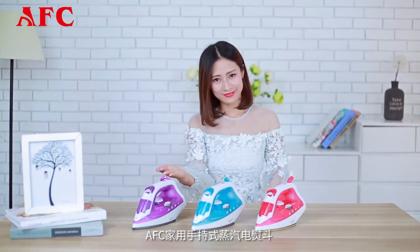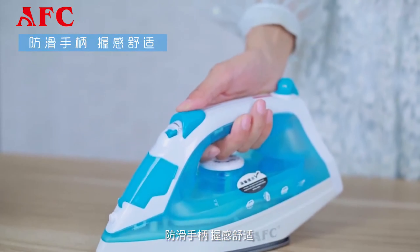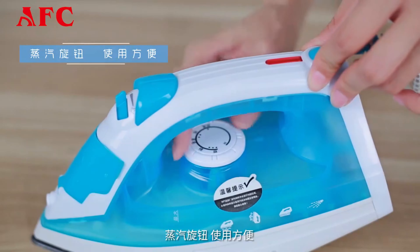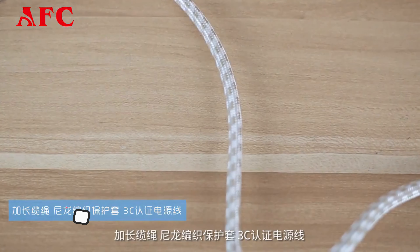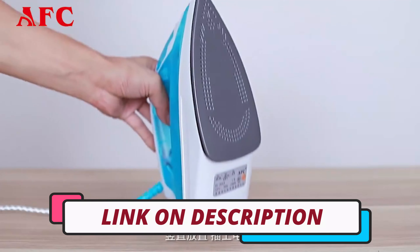Hi guys, today's video we're going to check out the 5 best electric steam irons on the market. This list was made based on our personal views and are listed based on rating, review, orders, price, quality, durability, and more. To see prices and get more info about the products shown, be sure to check out the description below.